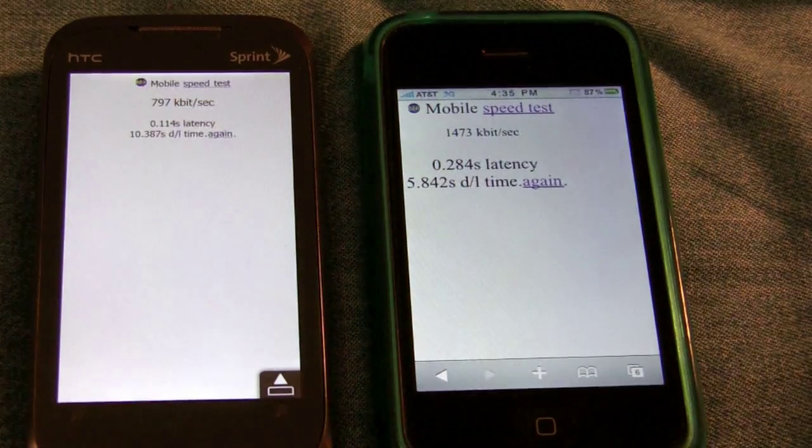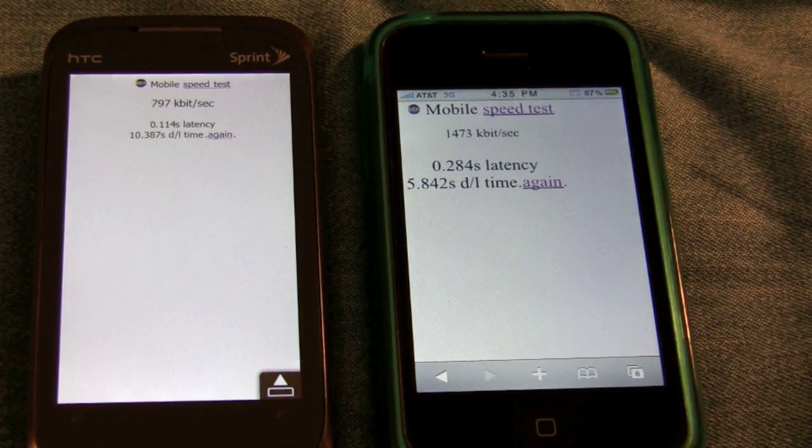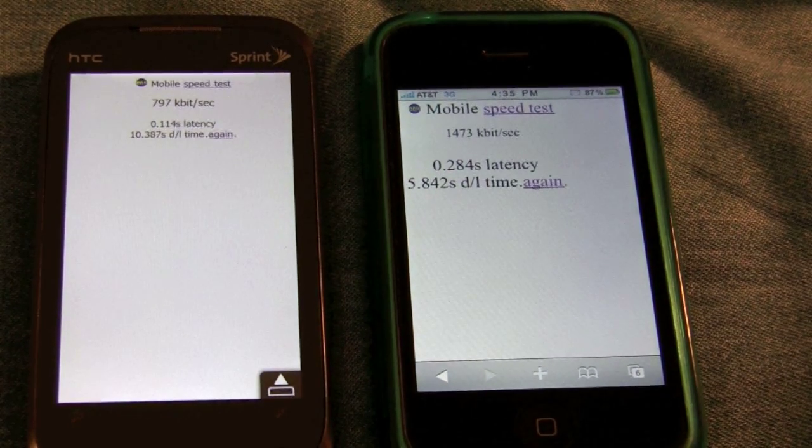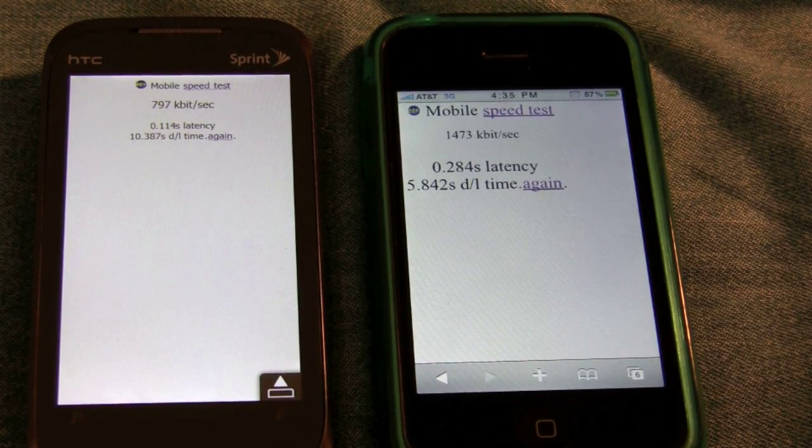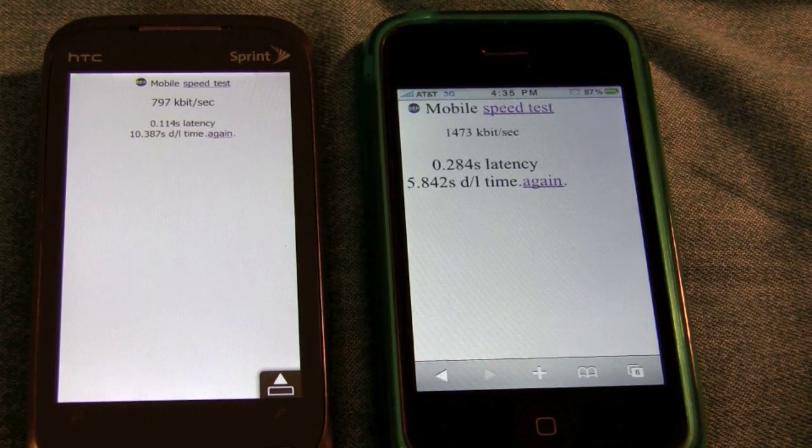I'm Michael Sherlock from MichaelSherlock.com with HD video at youtube.com/therevivedone. This video is again just a comparison of these two cellular data networks. I hope you enjoyed this video, keep coming back for more, and have a good day.